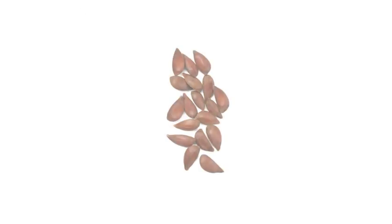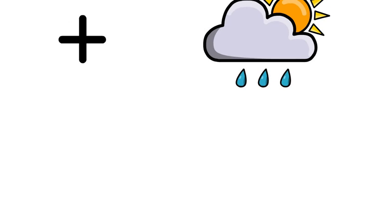First, I start off as a tiny little seed. If I get soil and water, I start to germinate.